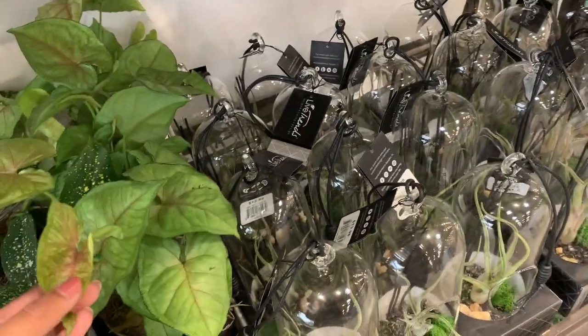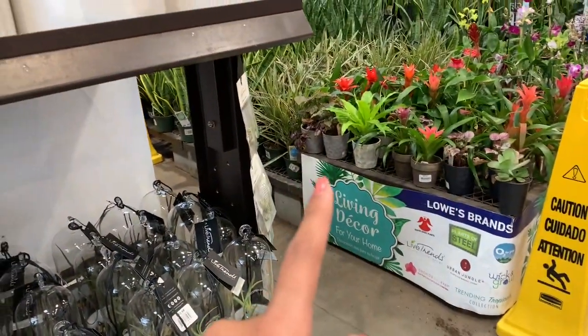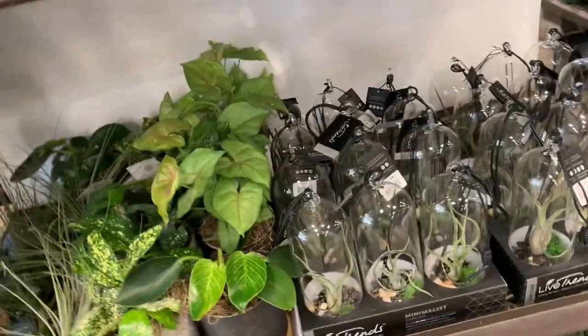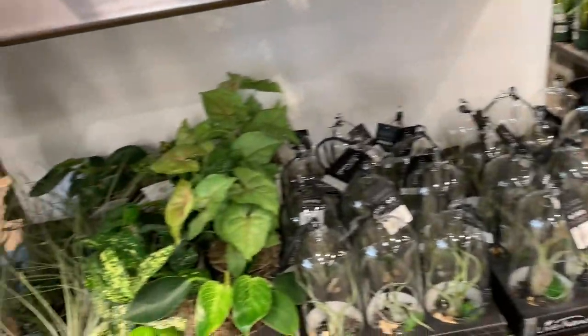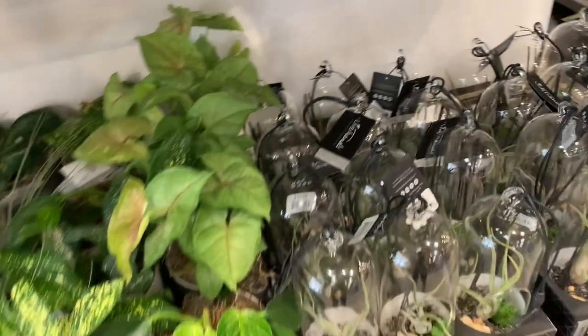Some more syngonium. That was a Maria Illusion syngonium back there, and I think this is a Berry Illusion syngonium. This is actually the first plant I got, along with the Codonanthe davenicia — I think that's how you pronounce it, but those were the first two plants I got.